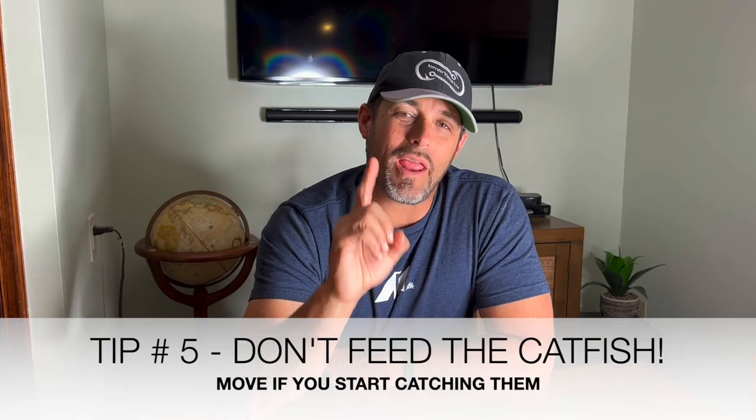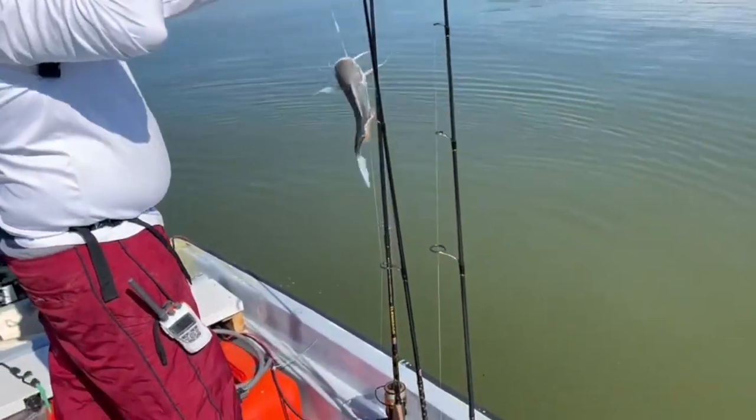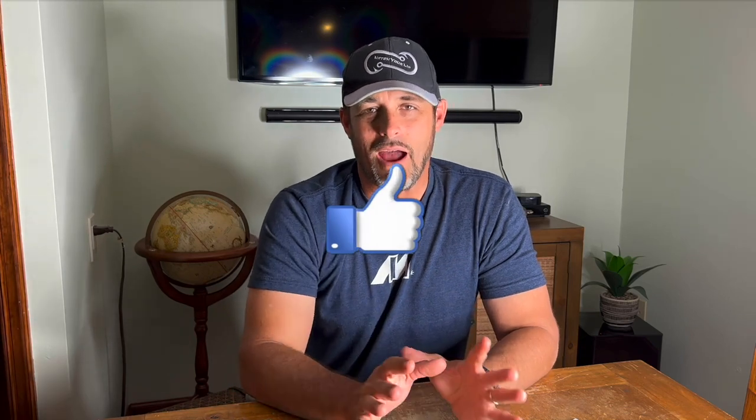Tip number five: when you start catching catfish, if you catch one catfish don't necessarily move. But if you catch two or three catfish, do yourself a favor — pick up your anchor, pick up your trolling motor, and just move to another spot. Catfish are going to destroy your fishing, eat your bait, and you're going to be frustrated. If the catfish find you, find another spot. Trust me, you will catch a lot of catfish in Chukaluski and they'll be mixed in with other fish, but if you're just catching catfish repeatedly that means they've found you — and you don't want to be found by the hordes of catfish in Chukaluski.